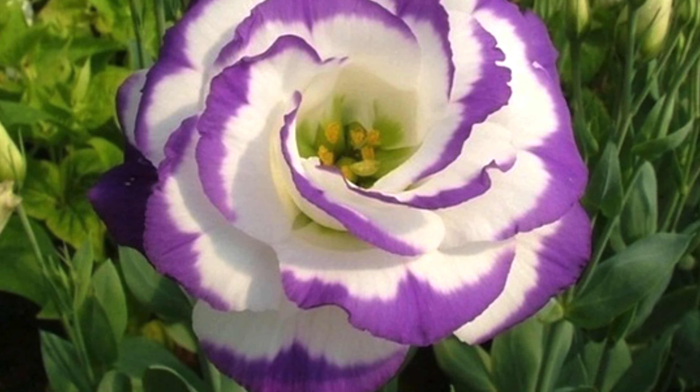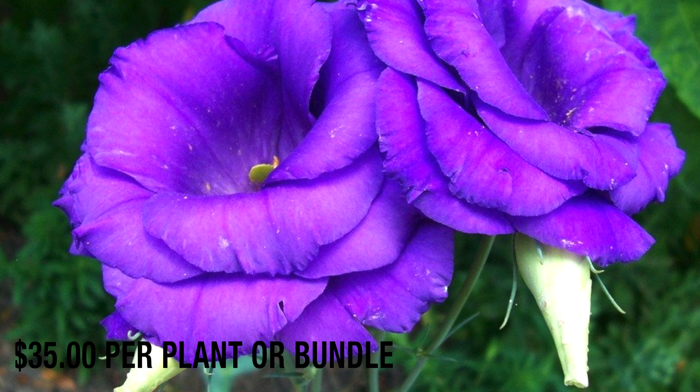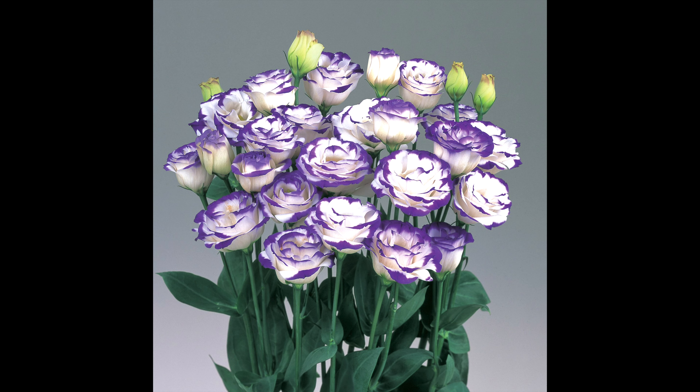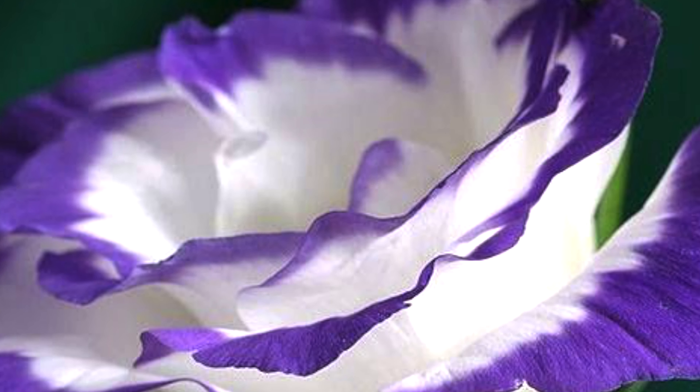At number 8: Lisianthus. The Lisianthus can cost up to $35 per plant or bundle. The reason for being so expensive is that it can be used or displayed as decoration for almost three weeks — wow, that's a long time!